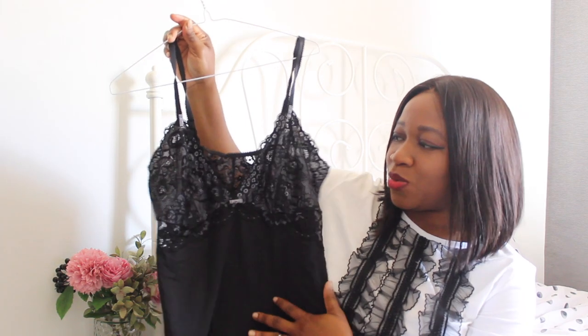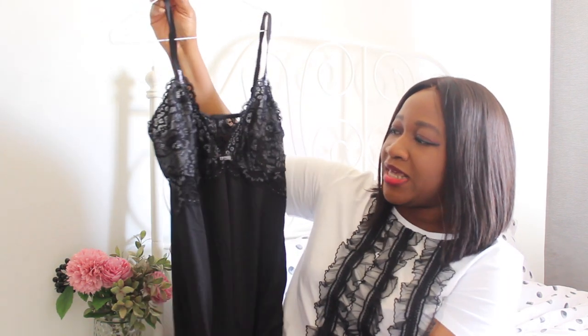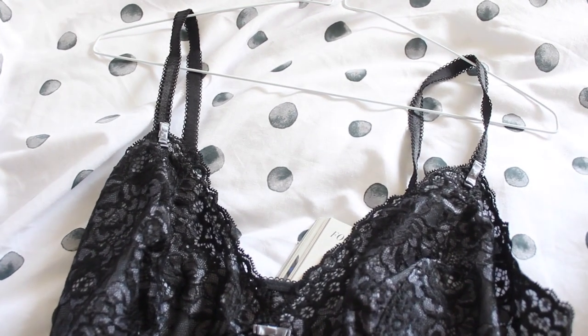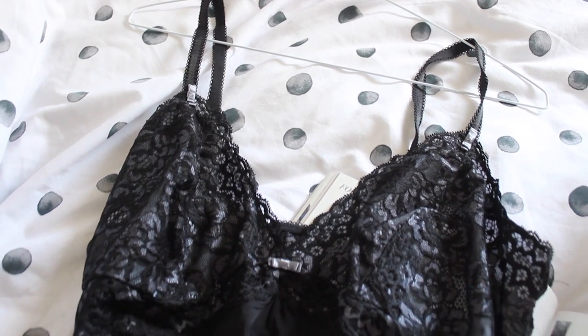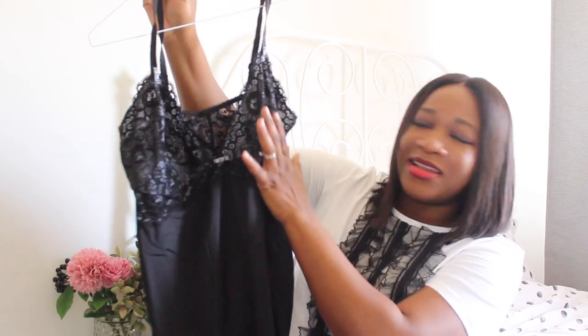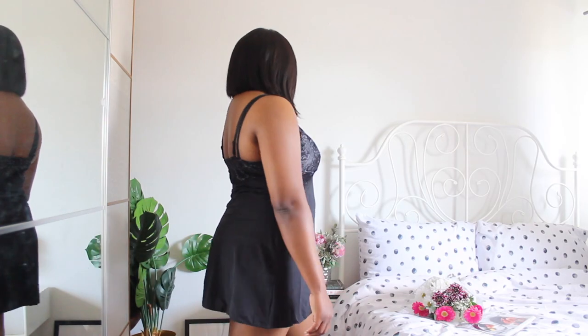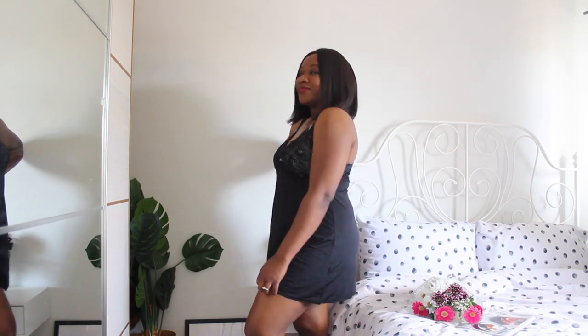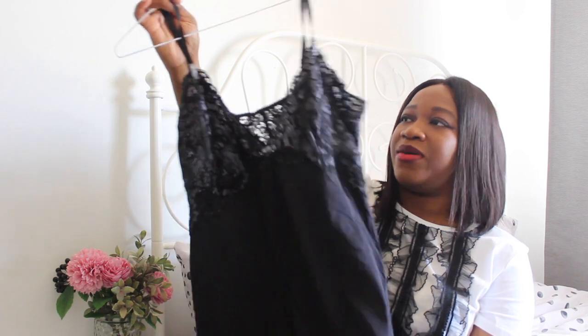The last item is this one — the Upper Lens Chemise. It looks so pretty with lovely black satin and lace. It just looks so flattering and I would love to try this on to see how it fits me.